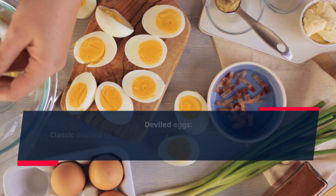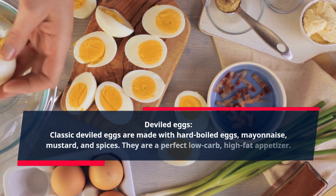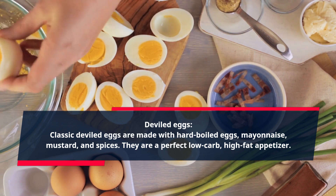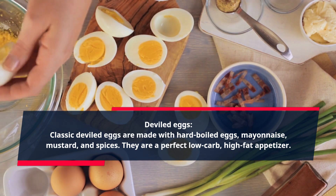Deviled Eggs. Classic deviled eggs are made with hard-boiled eggs, mayonnaise, mustard, and spices. They are a perfect low-carb, high-fat appetizer.